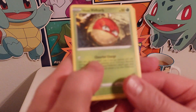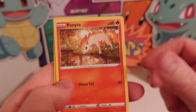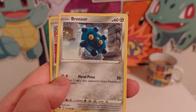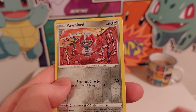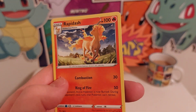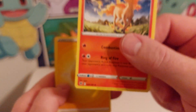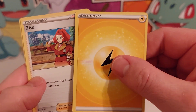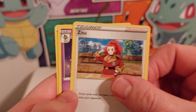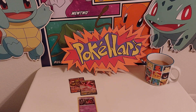We got a Voltorb, a Rufflet, Ponyta, Rowlet, Bronzor, our first foil Pawniard, and Rapidash. Rapidash is going to be the rare — not a foil. We got our energy, Zisu, Carlia, and Canceling Cologne. No pulls out of that one.